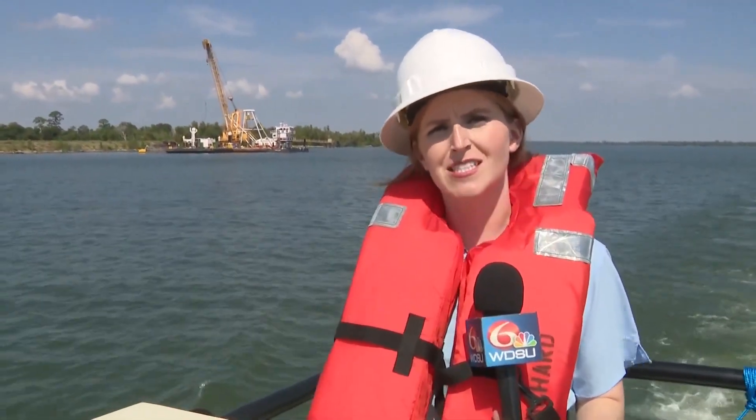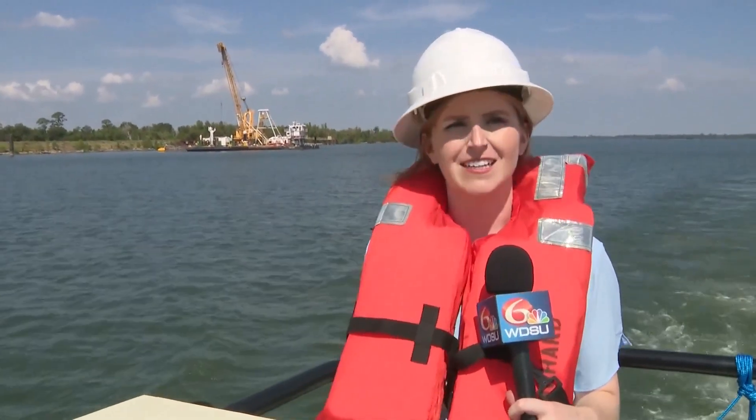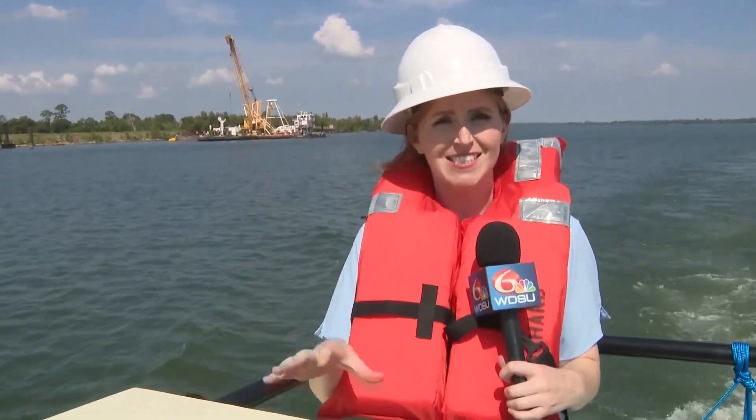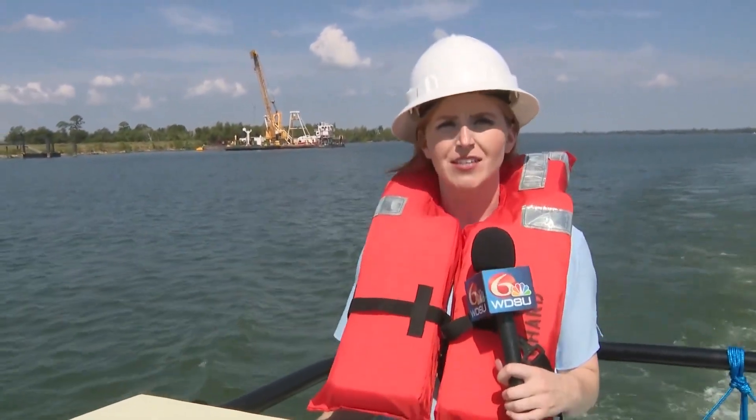This stretch of the Mississippi River near Naomi, Louisiana is really the front lines of the fight against saltwater intrusion. This is the spot where the U.S. Army Corps of Engineers is building that underwater sill.